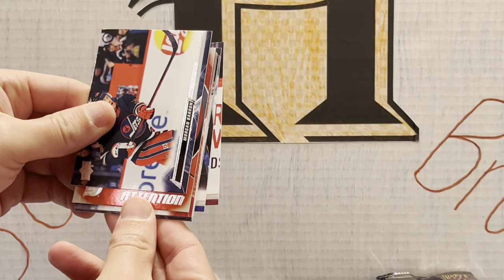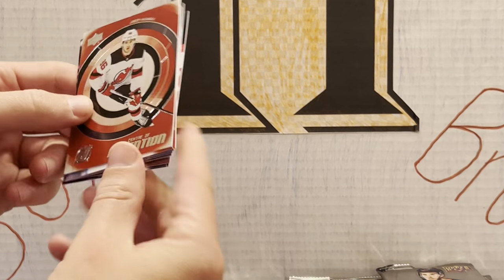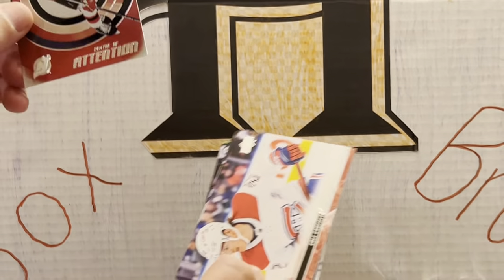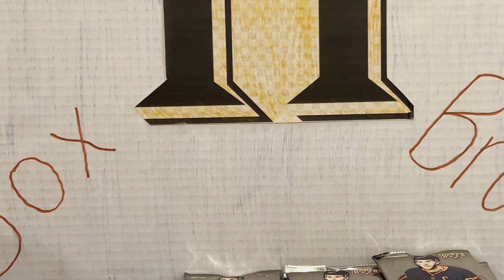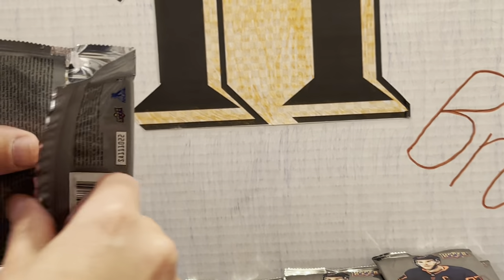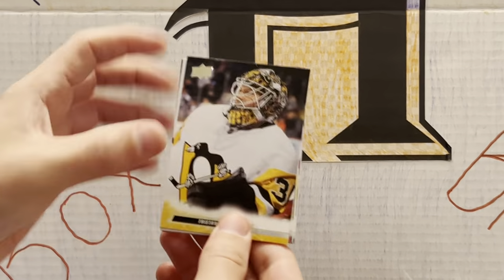Here we go — Jack Hughes, Center of Attention. I like how it matches the Devils' colors, nice and shiny. And we got another Cole Caulfield — another good-looking one. So we've hit some nice players between the Caulfield and the Hughes. We still have five more young guns, so hopefully we'll hit one of our guys that we're looking for.